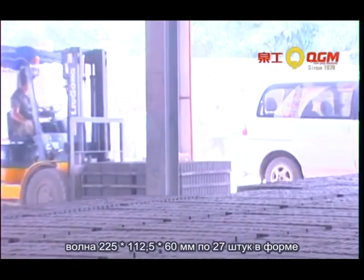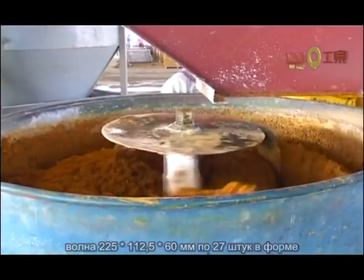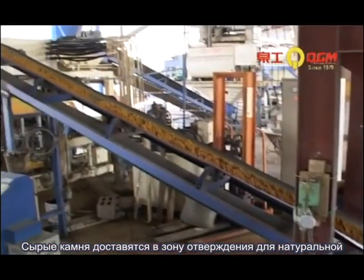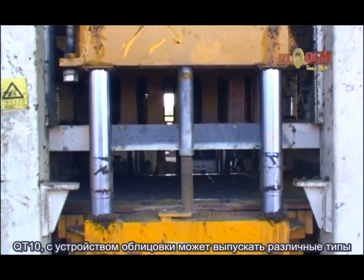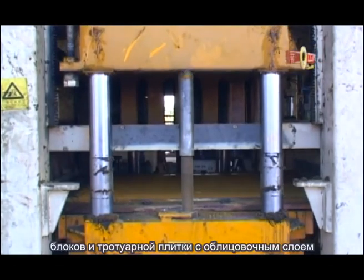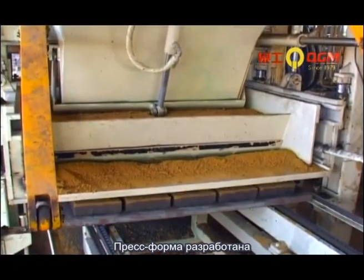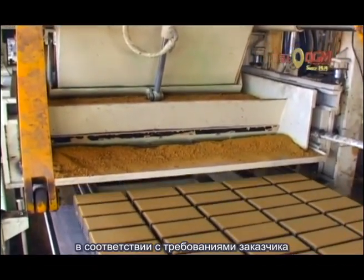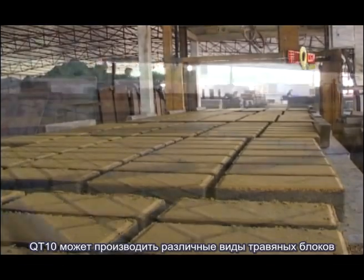Finished blocks are delivered to the curing area for natural curing or steam curing. The QT-10 with face-mix device can produce different types of textured blocks and paving stones with decorative surface layers.